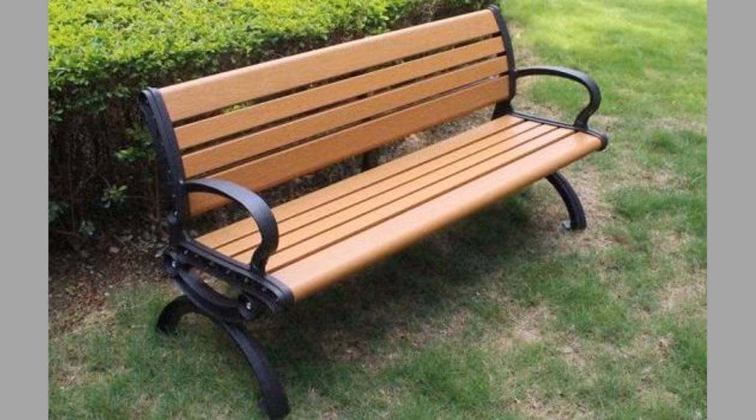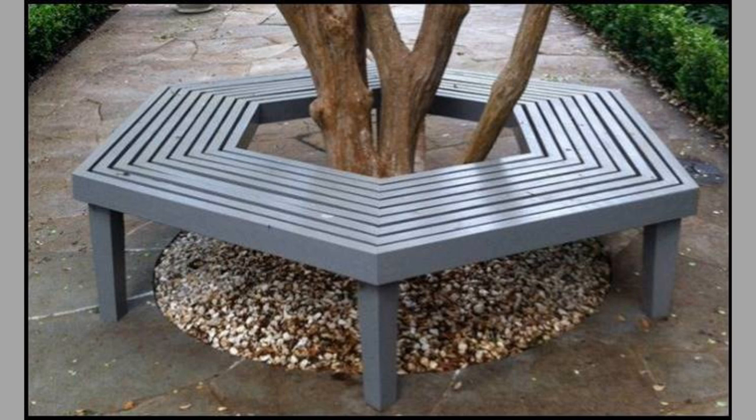Hello there, welcome to our channel. Today we will show you a collection of garden bench design ideas. Watch the video until the end to see these beautiful ideas and get inspiration.